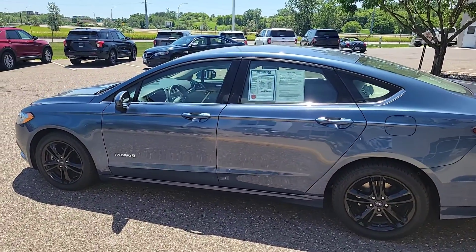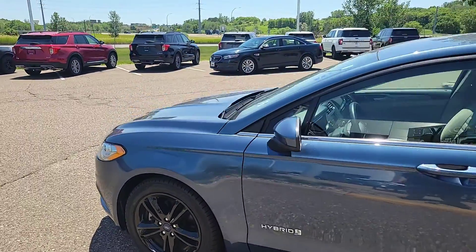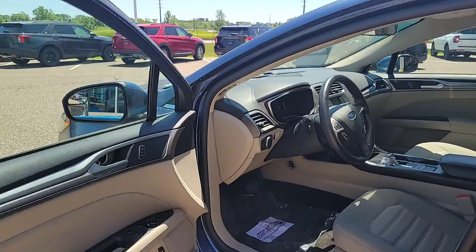This is an SE package, so it's going to come very well equipped. It also has the upgraded rims. With the SE package, you're going to get great options like power windows and power locks.